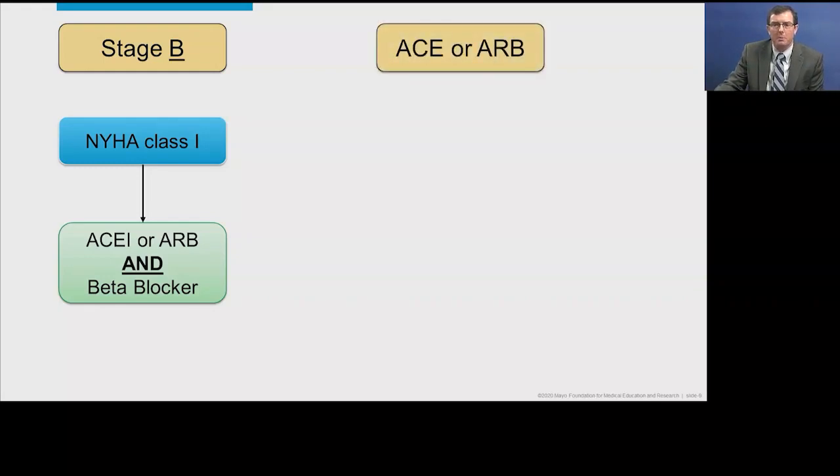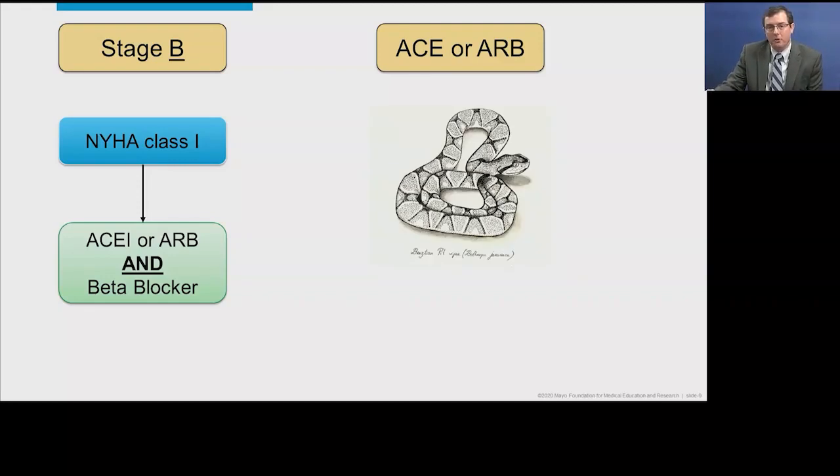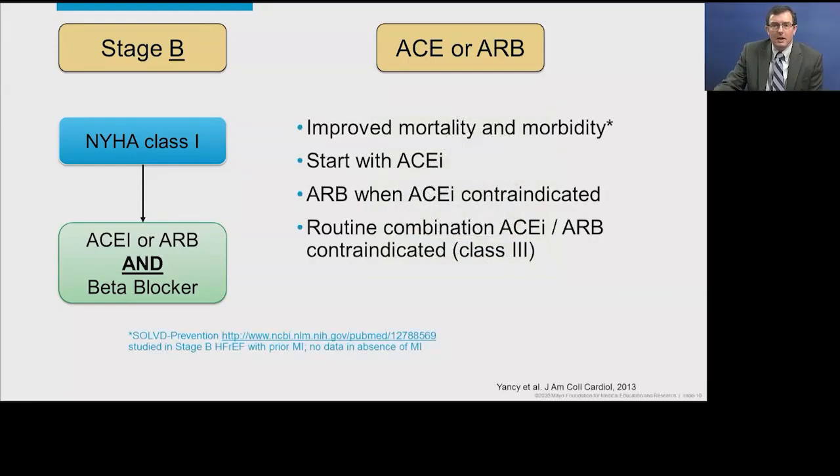Let's talk about ACE inhibitors or ARBs first. The first ACE inhibitor, Captopril, was developed based on the venom of the Brazilian Viper — if you're bitten, you vasodilate and your blood pressure drops, which ultimately led to Captopril's development. ACE inhibitors and ARBs have been studied in heart failure with reduced ejection fraction and shown to improve mortality and morbidity. We generally start with an ACE inhibitor and transition to an ARB if there's a contraindication, mainly cough. We should not use the routine combination of an ACE inhibitor and ARB — that's a class 3 indication, contraindicated.